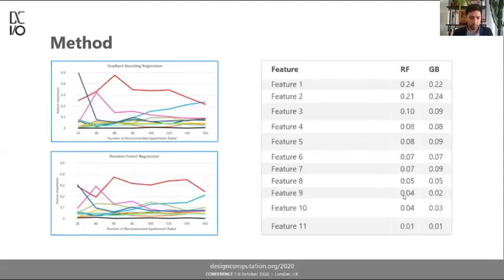I used two regression techniques — gradient boosting regression and random forest regression — essentially to double-check my work. Of the 11 features, they wound up converging to very similar feature weights over training with 160 apartments. I was quite happy that the feature weights agree very closely with professional experience and what I expected to be the most important features.